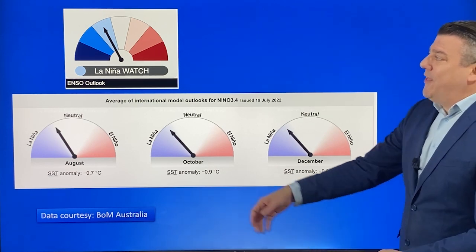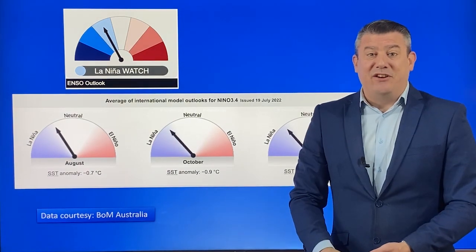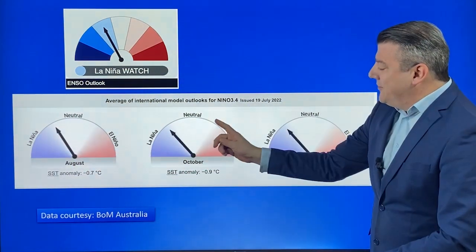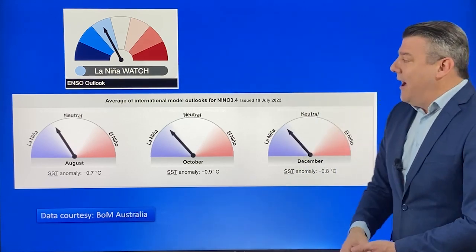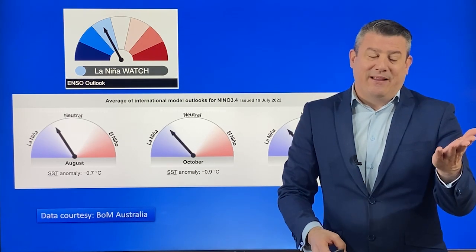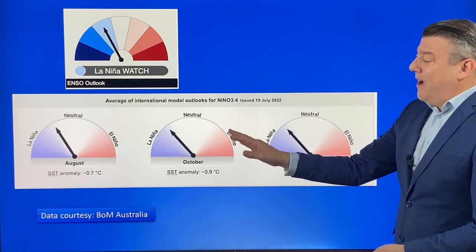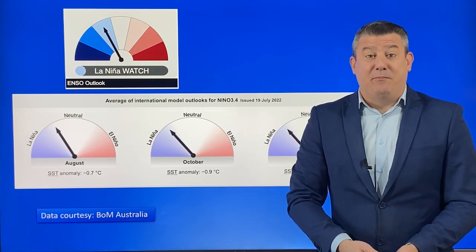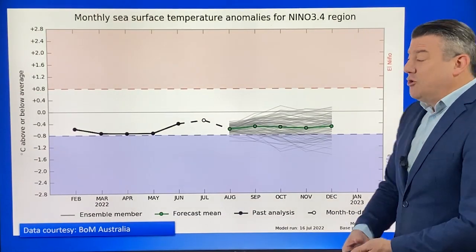We kick off with the La Niña Watch, and that's exactly what we're in at the moment. This is from the Bureau of Meteorology in Australia, who we trust the most for our climate information in this part of the world. As you can see, we are in August in neutral but only just, and when we get into October we're right on the edge of being neutral or La Niña. It could return officially in the near future, but it looks as though it might start to return back to neutral again as we head into summer. We've already got some of the weather pattern with warmer than average sea temperatures still remaining in the New Zealand area.